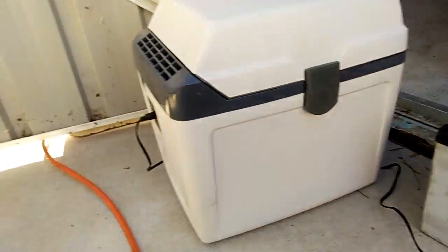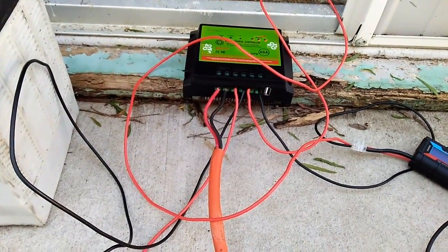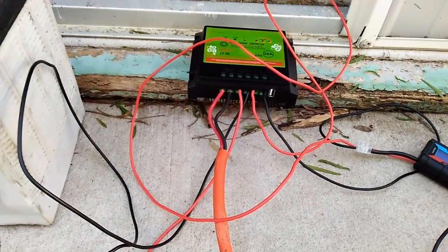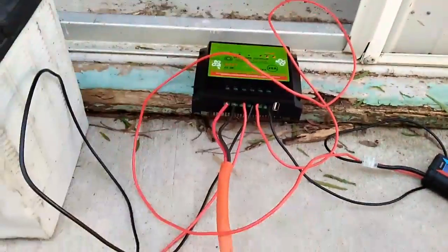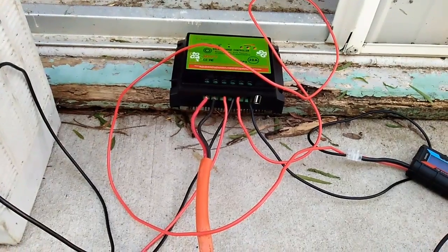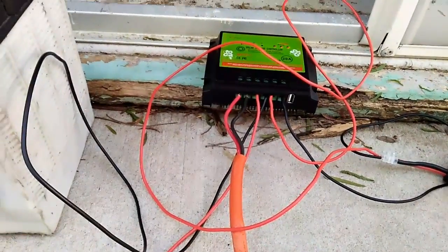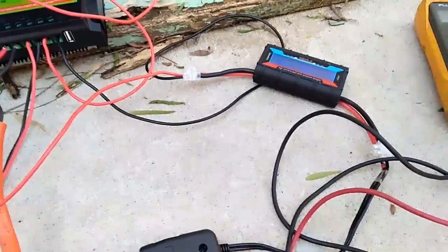I think I've figured it all out now. The problem is that if the controller doesn't know what the draw on the battery is, it can't work things out. So therefore, even though it's unwise to connect some things such as inverters to the load which can exceed that, I already know that my fridge is drawing reliably 3 amps.